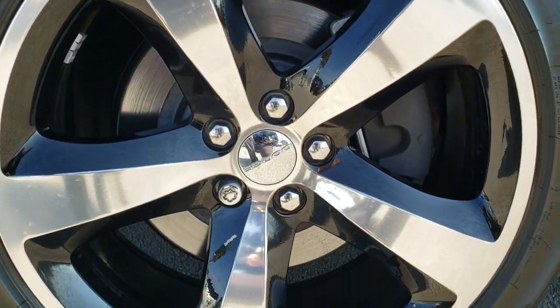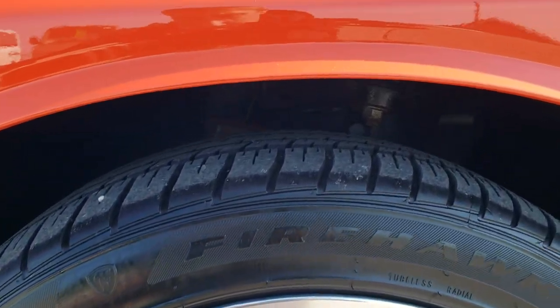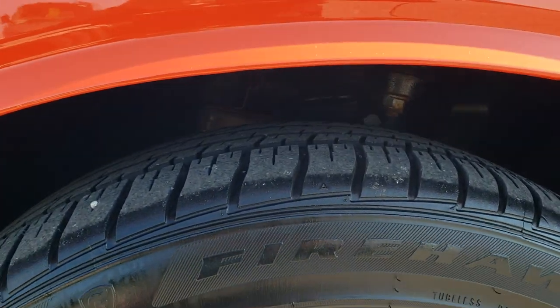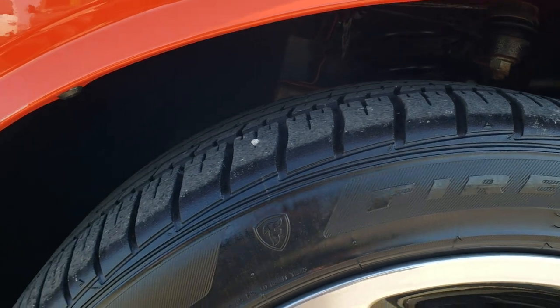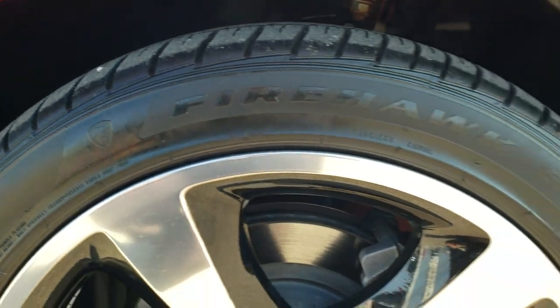Has painted and polished aluminum 20 inch rims with Firestone Firehawk tires. These are 245/45 R20s and they have just about all the tread left — I'd say 80 to 90%.